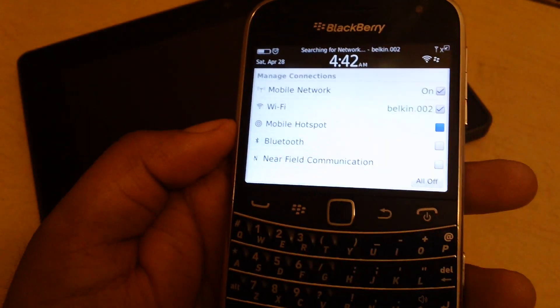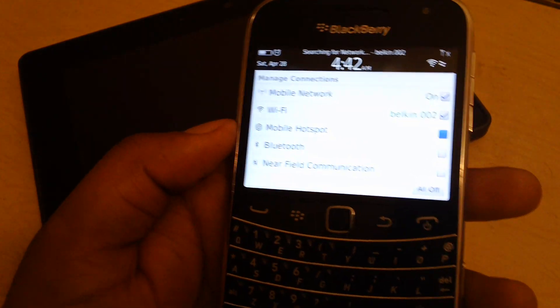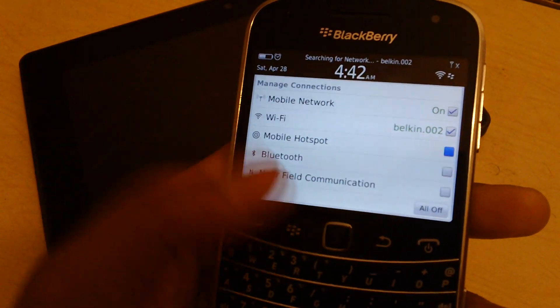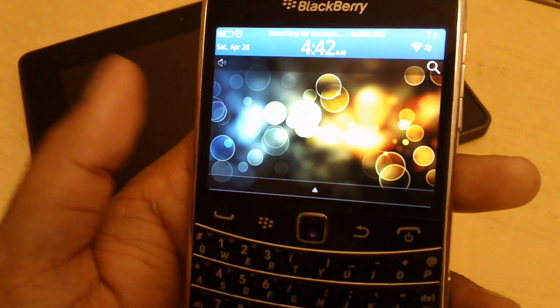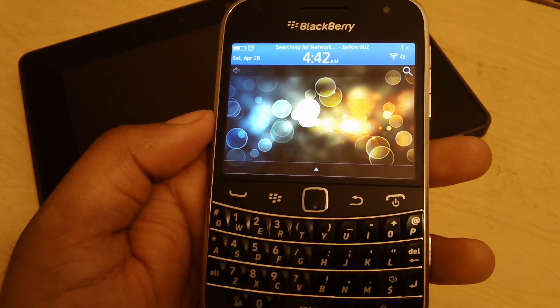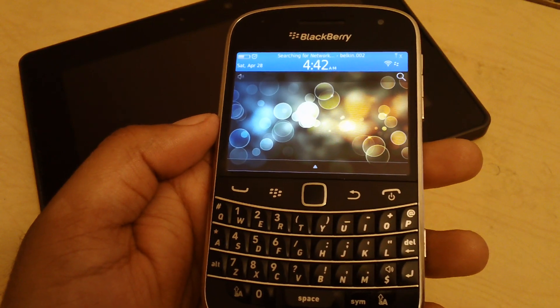and there's someone there who doesn't have signal, or doesn't have a SIM card in their phone, you can just go ahead and turn on your Mobile Hotspot and they can use your data plan. It's as easy as that — you establish a Wi-Fi connection that users with Wi-Fi enabled devices can connect to.